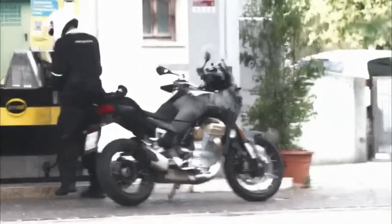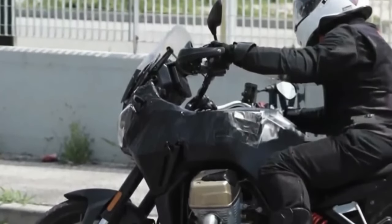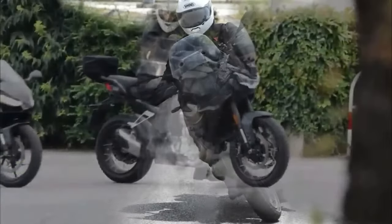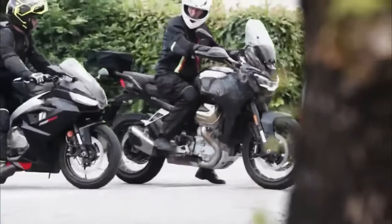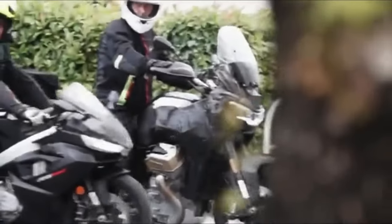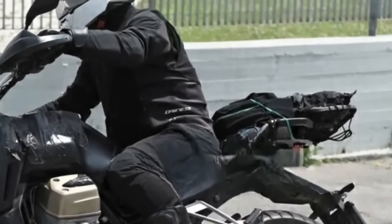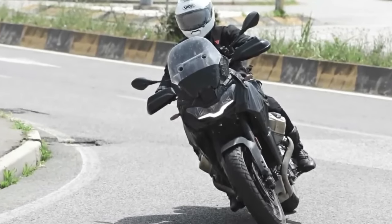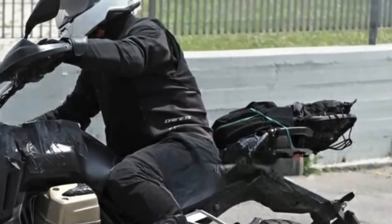The Moto Guzzi V100 Mandello 2024 is an upcoming motorcycle expected to be launched. It will be available in Bianco Polar and Rosso Magma colors. It features a 1,042 cc, 72-degree V-twin, liquid-cooled engine producing 113 horsepower and 77 foot-pounds of torque, with a six-speed manual transmission.